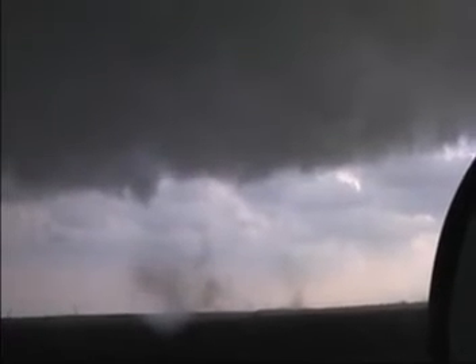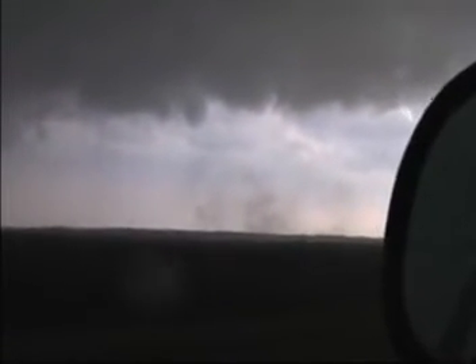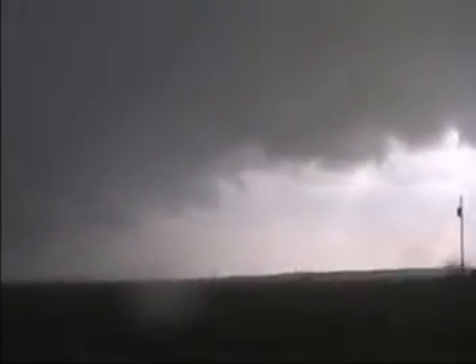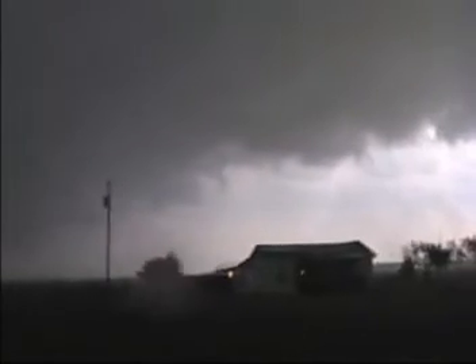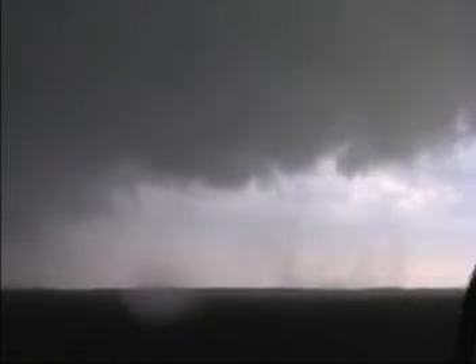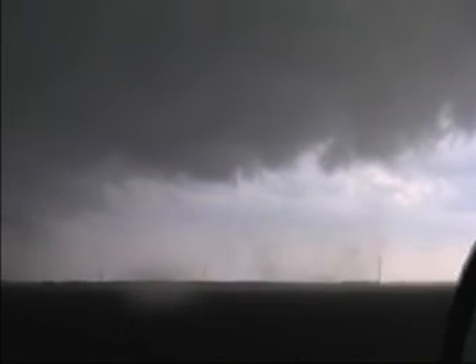And the rain is coming up right behind us. We can stay just ahead of it. This tornado is about 300 yards out the window. That one would just barely escape that tornado. A weak tornado, but a tornado on the cross.